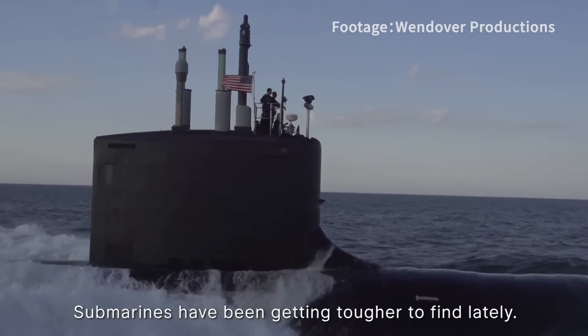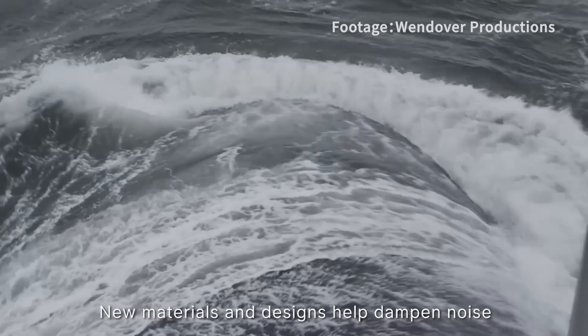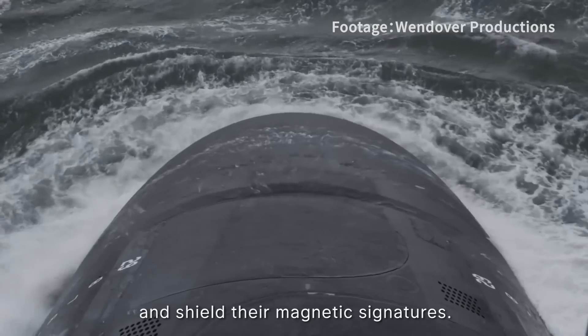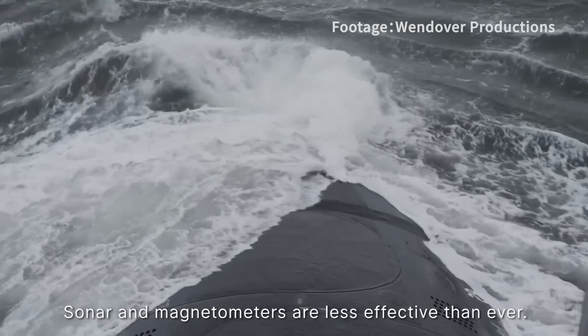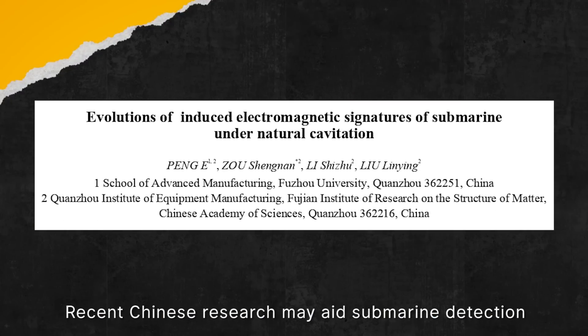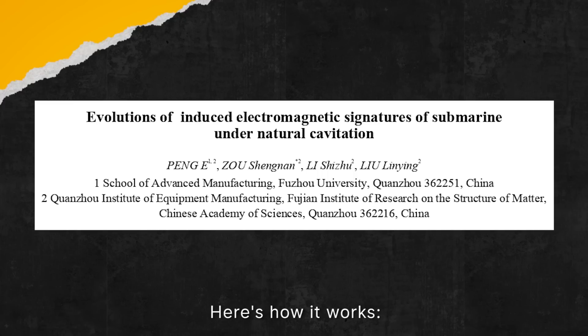Submarines have been getting tougher to find lately. New materials and design help dampen noise and shield their magnetic signatures, making sonar and magnetometers less effective than ever. Recent Chinese research may aid submarine detection using induced electromagnetic signatures.